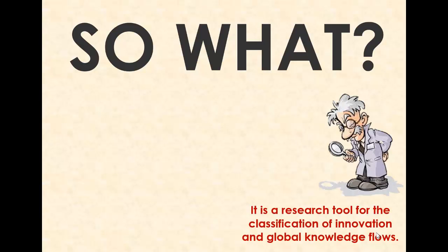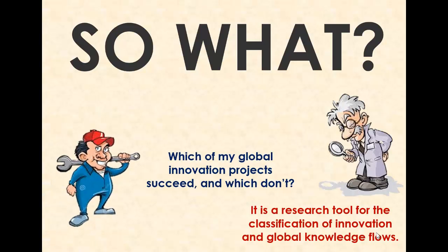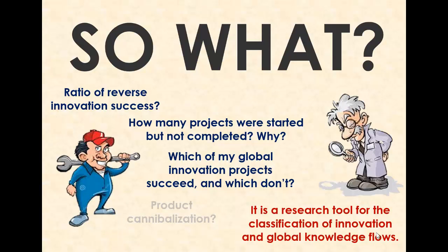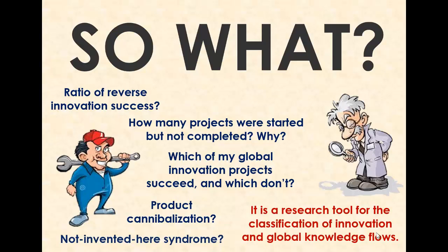That leaves us with the most important question: so what? What does this mean for the betterment of innovation theory and practice? Most importantly, our model is a tool — a research tool not unlike Darwin's model of evolution, which has helped scientists classify new species as they were discovered. It is also a management tool for R&D and innovation executives who want to find out which of their global innovation projects succeed and which don't, and why. How many projects were started but did not succeed? Do you detect a pattern? For instance, do most of your developing country-initiated innovations fail to make the transition back to an advanced market unit? Should you be worried about product cannibalization concerns of your local country managers? Or should you focus on overcoming the not-invented-here syndrome in your headquarters R&D center? What really is the problem, and what solutions might work across the entire class of innovations?